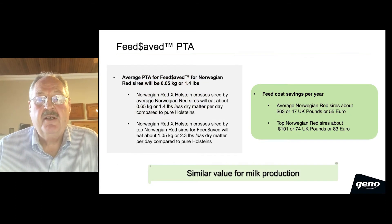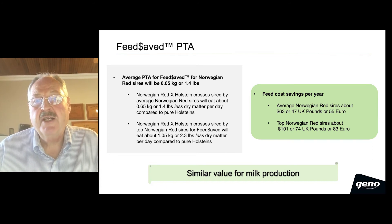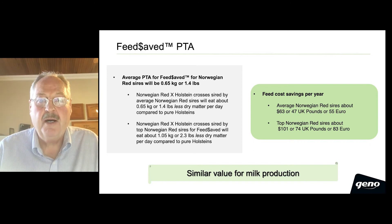The average feed-saved PTA for a Norwegian Red sire will be about 0.65 kilograms, or about 1.4 pounds. Norwegian Red by Holstein crosses, sired by an average Norwegian Red sire, will eat about 0.65 kilograms, or 1.4 pounds, less dry matter per day compared to Holsteins, just due to lower body weight.